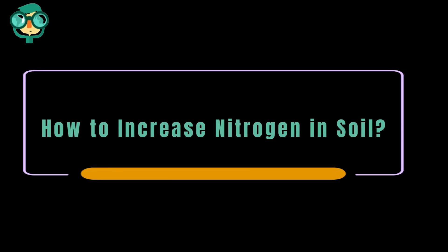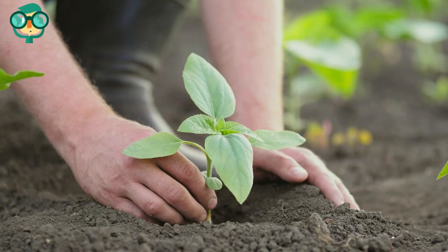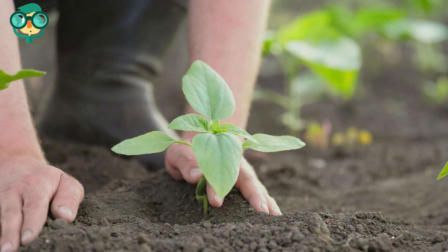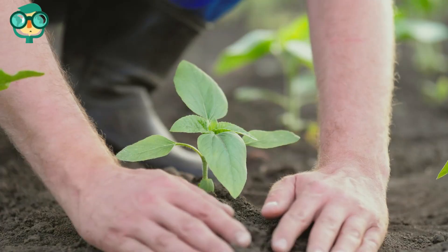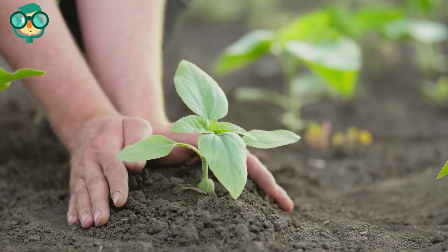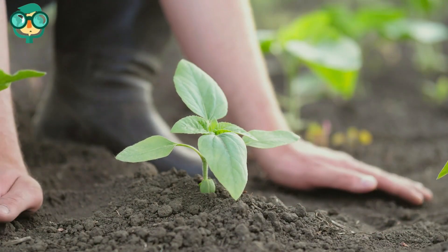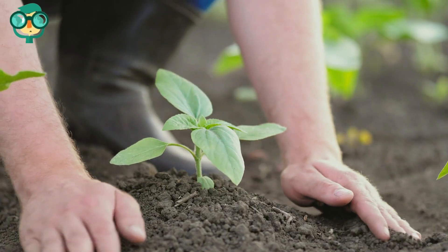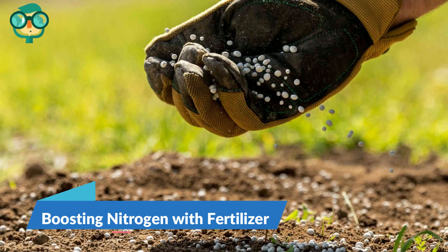Today, we will talk about how to increase nitrogen in soil. When you cultivate a garden, you want to make sure your plants grow in the healthiest conditions possible. There's no nutrient more important to the health of your garden than nitrogen. However, not all soil contains the best amount of nitrogen for plants to grow to their fullest potential. Use the right types of plant or animal waste to provide your soil with more nitrogen, so your garden can flourish the way you want.